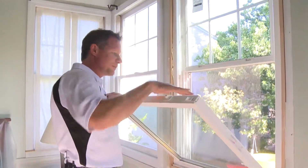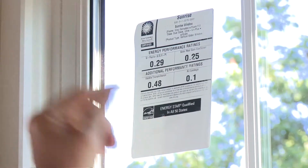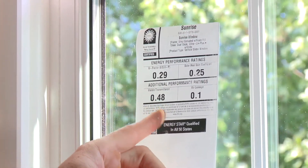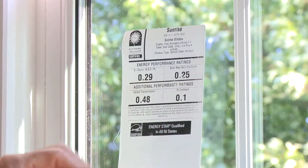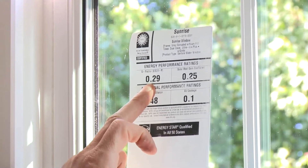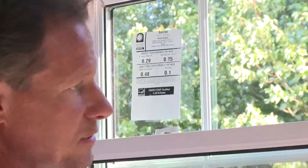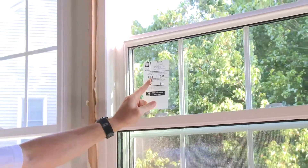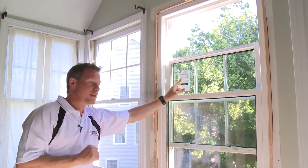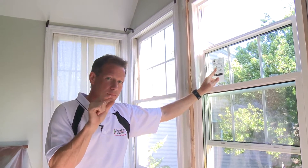The new windows are tilt-in for easy cleaning. These windows are very high performance, and this label tells the tale. It has a number of different measurements including how much solar heat gain comes through the window, the air leakage rating, and how much visible light comes through. But this number right here — the U-factor — tells the tale of how energy efficient this window is when you add the glass plus the frame. The lower the number the better, and 0.29 is very good. Today's windows can get U-factors as low as 0.15, so a little bit of movement in that number makes a big difference.